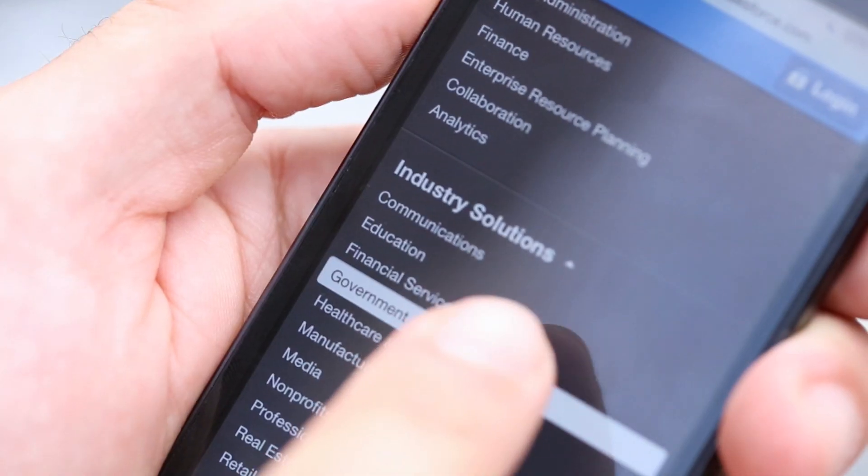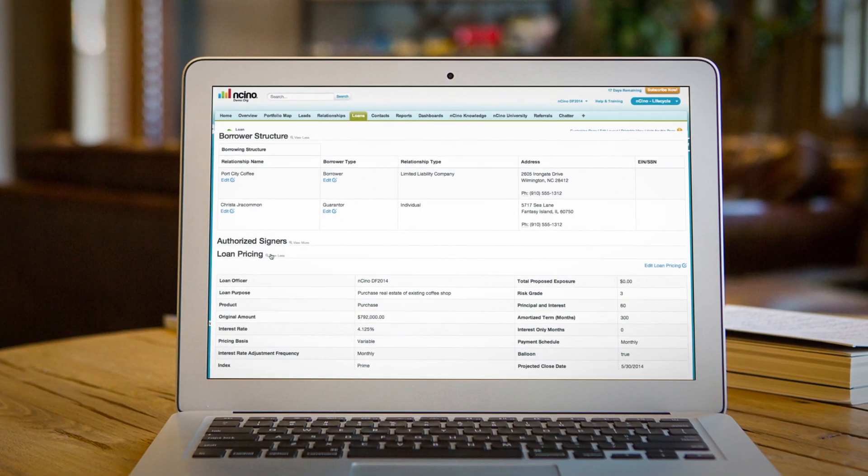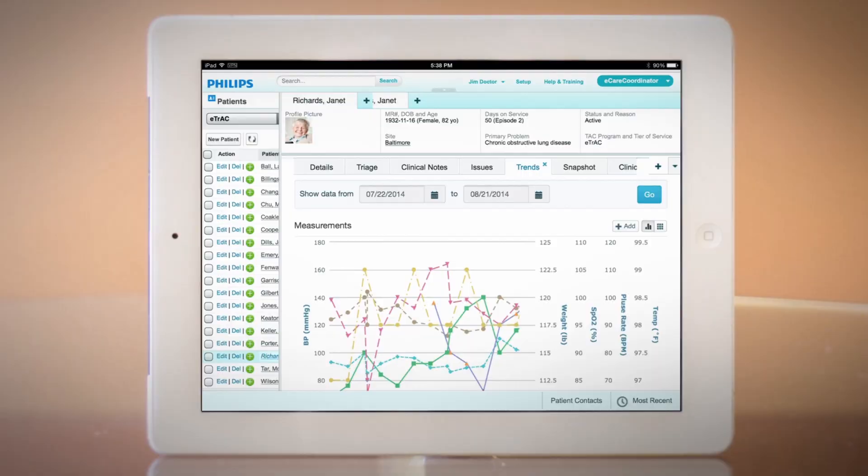There are also apps tailored for every industry: government, financial services, healthcare, and more.